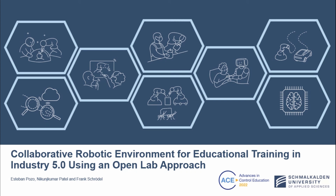Good morning, my name is Esteban Pozo. I am very pleased to present our work related to Collaborative Robotic Environment for Educational Training in Industry 5.0 using an OpenLab Approach. I am speaking on behalf of Mr. Nikon Shkumar Patel and Professor Franz Schölder from Hochschule Schmaghali.